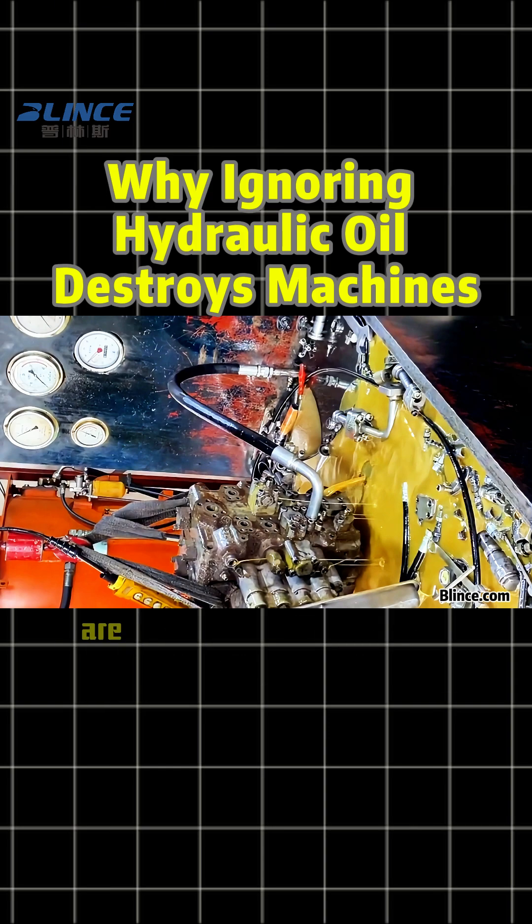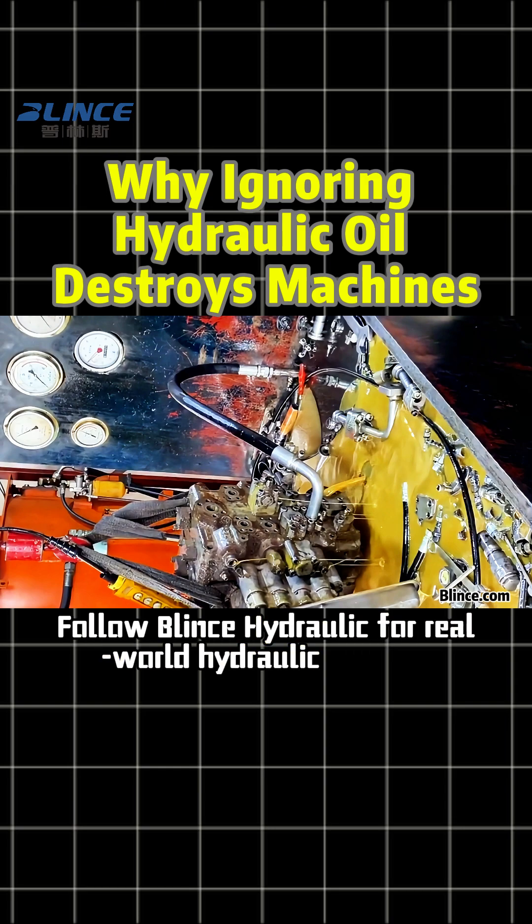Proper flushing and filtration are what truly protect your machine. Follow Blinks Hydraulic for real-world hydraulic insights.